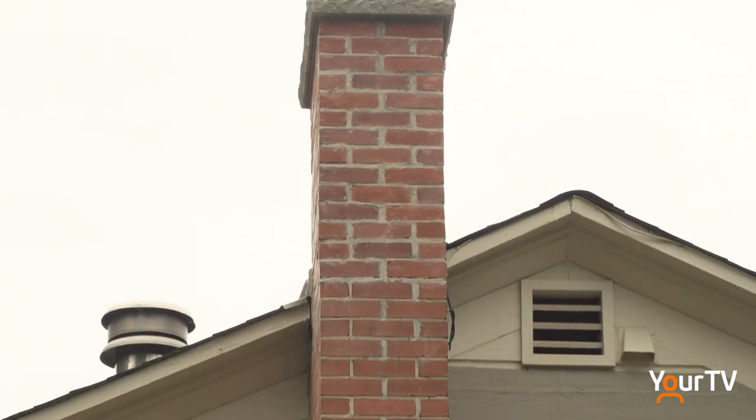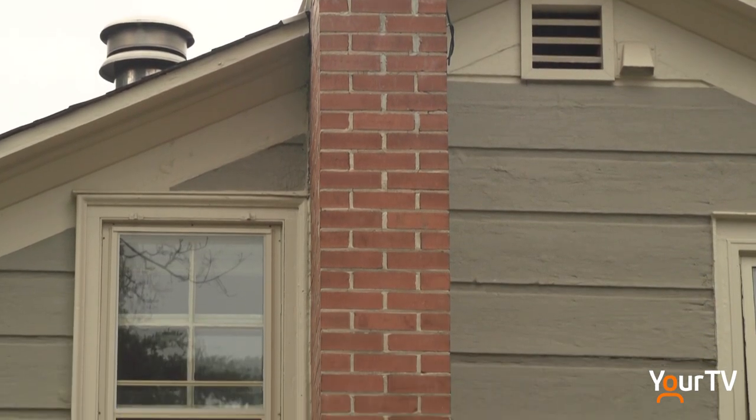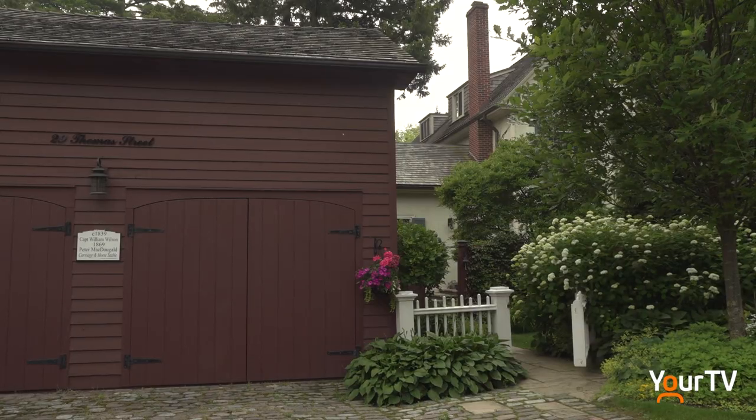Catherine received a heritage grant and has had the chimney repointed this year. The grant is a matching 50-50 program, so the property owner is contributing as well as the town, and we're pleased to make that assistance in recognition of the hard work that these people are doing in order to conserve their pieces of Oakville's heritage.